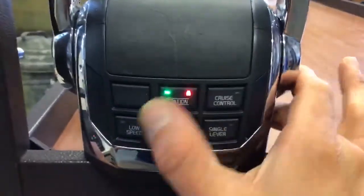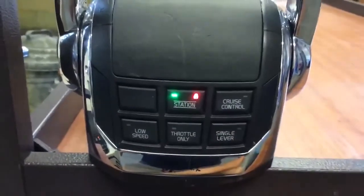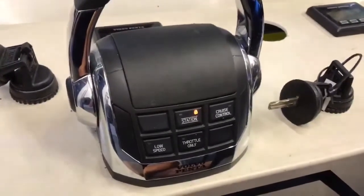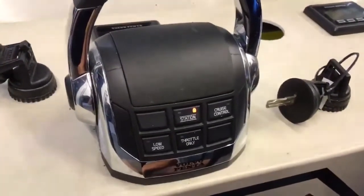I press the station button; the padlock comes on as expected. With the upper helm station locked, our lower helm station has a padlock symbol lit with no other lights.